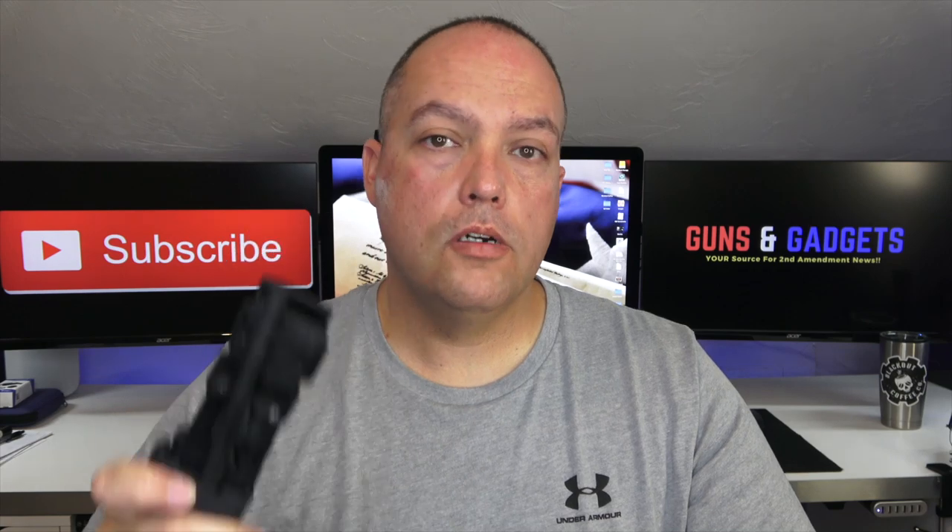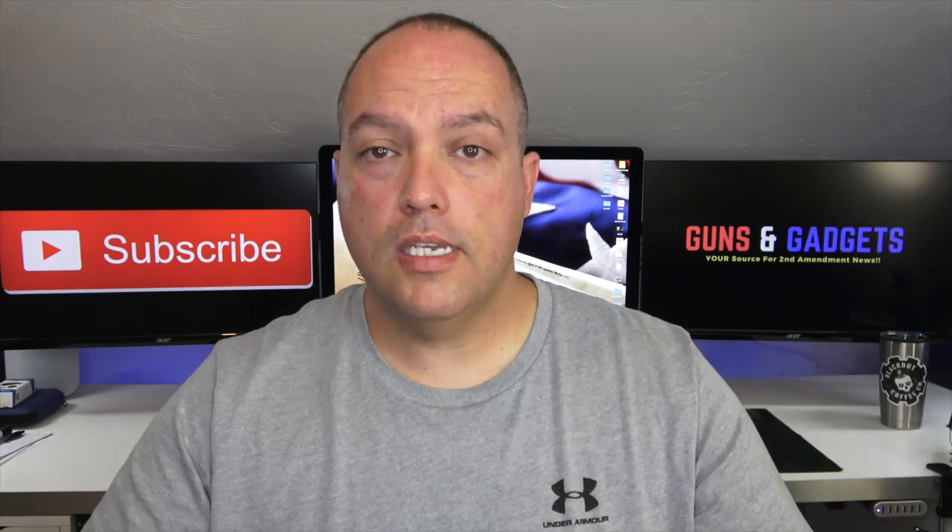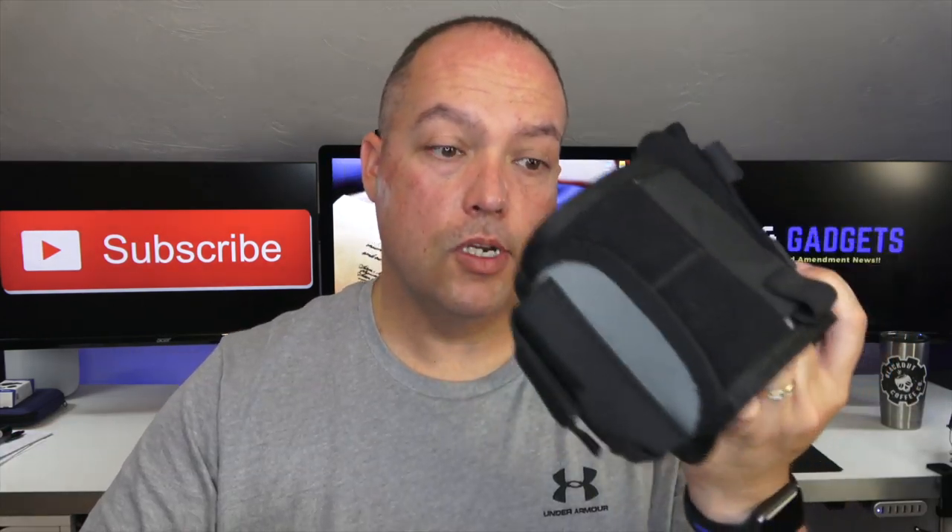It was that moment that I realized not only is this something that people need and don't know it, it's something that is easily concealable and comfortable to wear, but it's a lifesaver. No matter what I do — whether I'm riding my motorcycle, out at the range, out with the kids and the wife, or even at work — I have some gunshot wound care here. I have a small trauma kit.